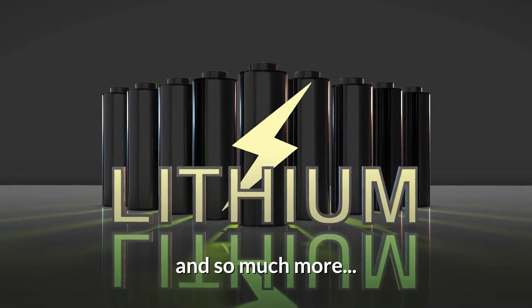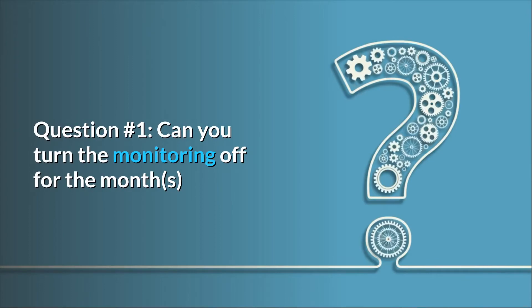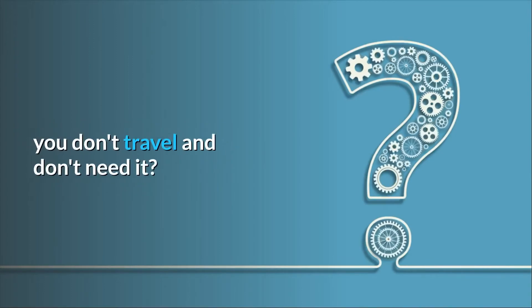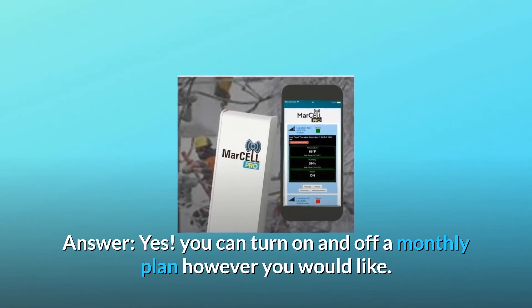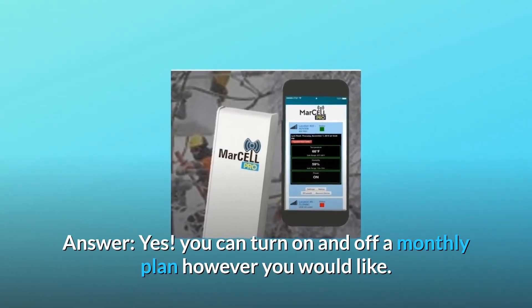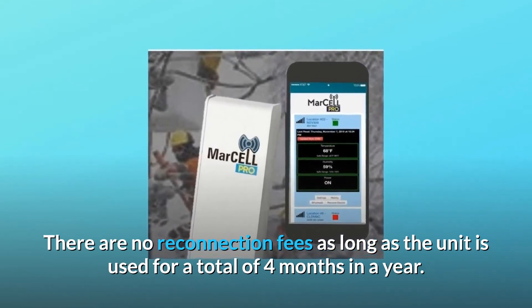And so much more. Some common questions. Question 1: Can you turn the monitoring off for the months you don't travel and don't need it? Answer: Yes, you can turn a monthly plan on and off however you would like. There are no reconnection fees as long as the unit is used for a total of 4 months in a year.